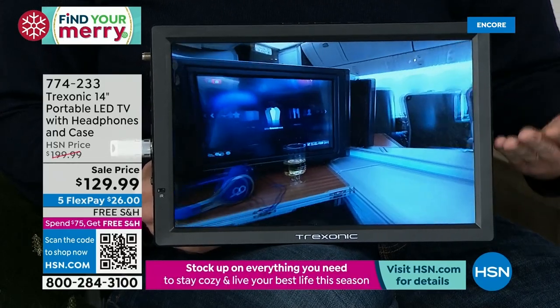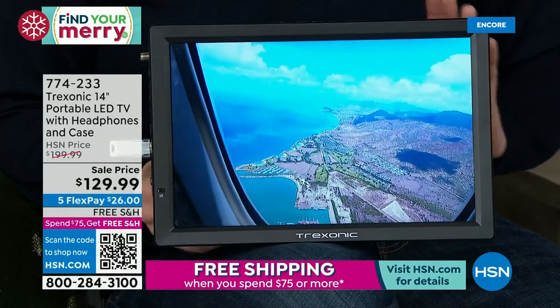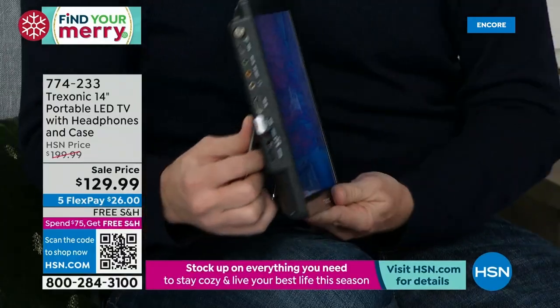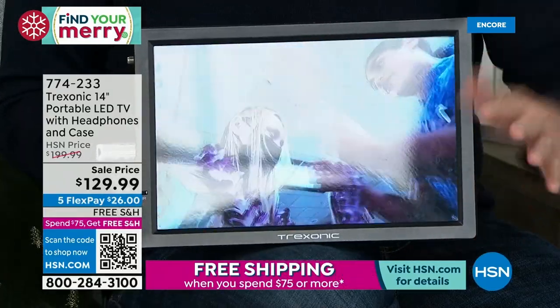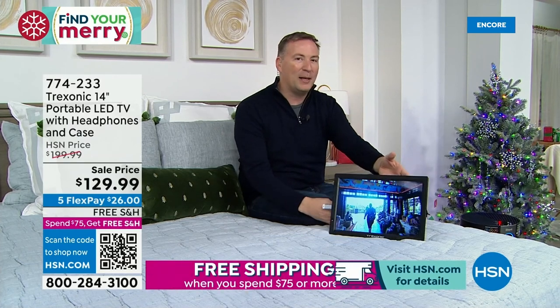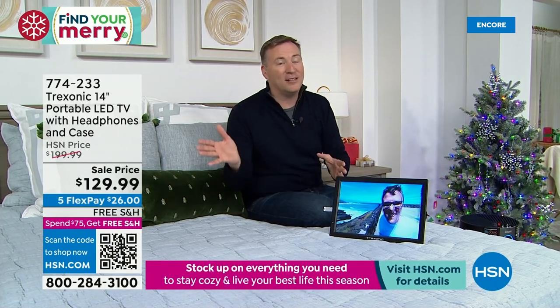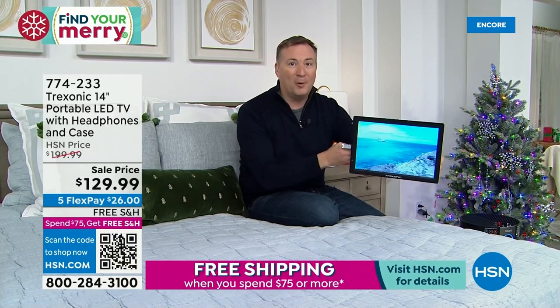Buttons are on the top and a remote is included — if you lose the remote, the buttons are right there. What sets it apart are those ports: memory card reader, antenna jack with now 35-mile extended range, VGA port for use as a computer monitor, headphone jack for the included headphones, and the HDMI input for most electronics. Treksonic is an amazing company with fantastic support — a dedicated line just for HSN customers. Out of the 140,000 TVs sold, this model has one of the brightest, biggest screens, extended range antenna up to 35 miles, and the longest battery life at up to three hours.